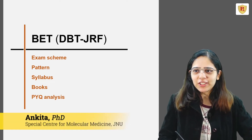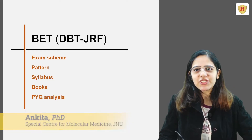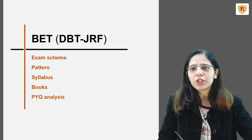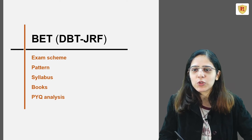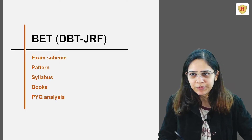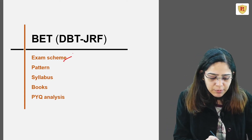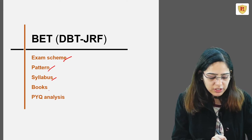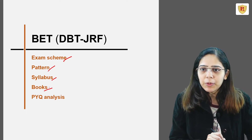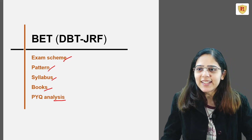Hello everyone, my name is Dr. Ankita and I've done my PhD from Special Center of Molecular Medicine, JMU. We will talk about the DBT-JRF examination, which is also known as BET. We will cover the exam scheme, the pattern, the syllabus, the books required for preparation, and the previous year question analysis. Let's get started.